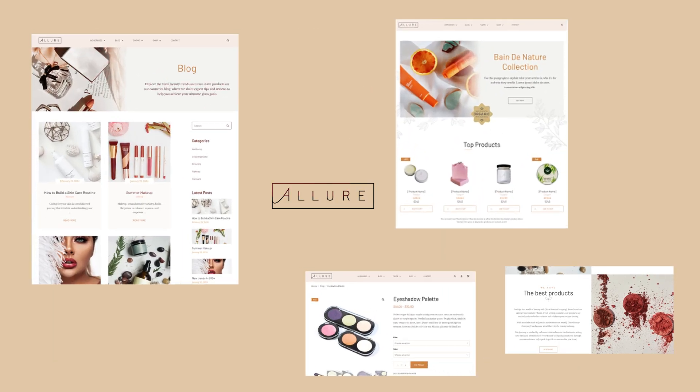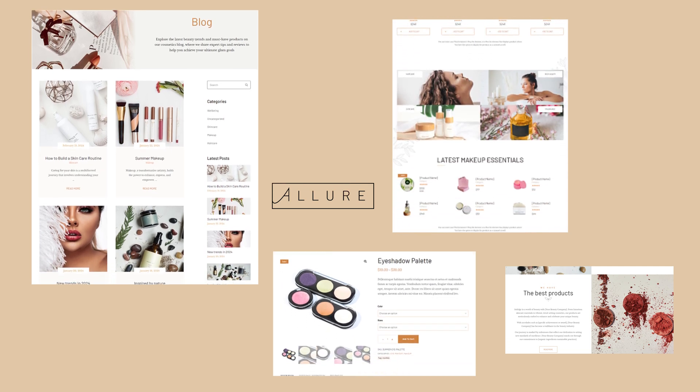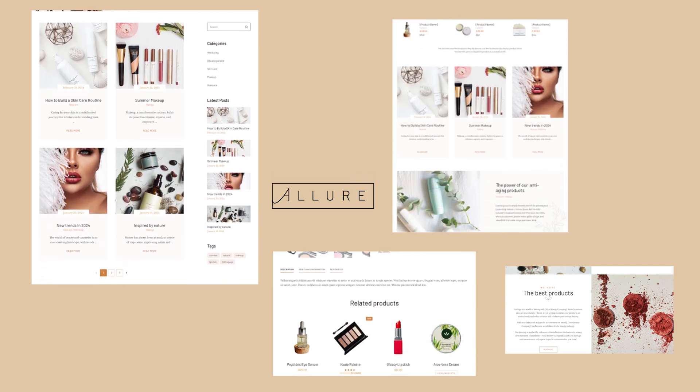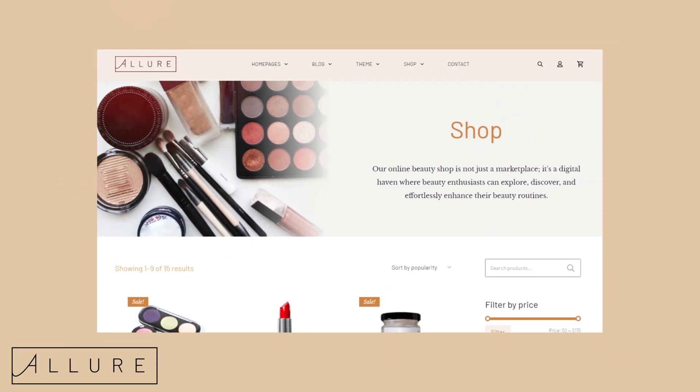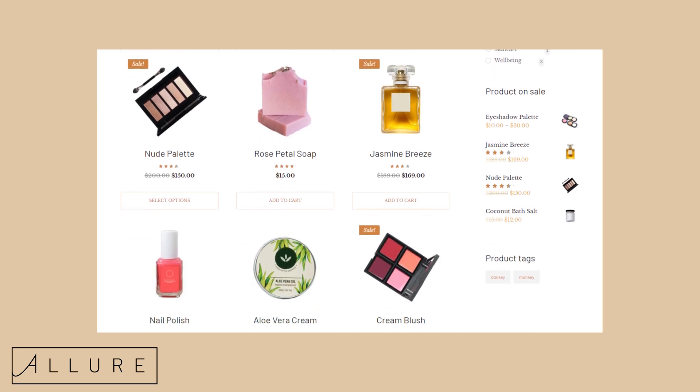Highlight your products with Allure's sleek and modern design, featuring beautiful landing pages and engaging blog layouts that keep your audience coming back for more. And of course, Allure works seamlessly with WooCommerce, making it easier than ever to set up your online store.